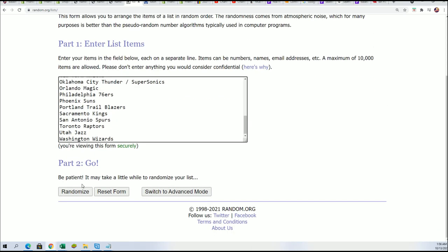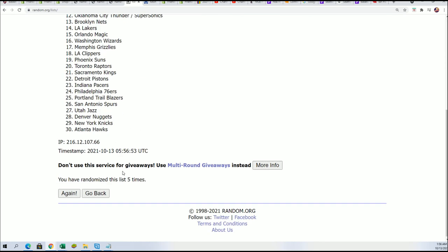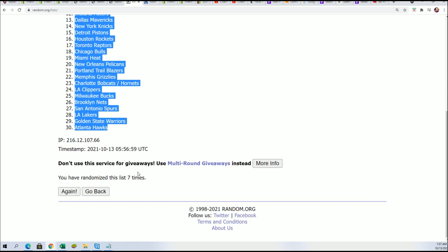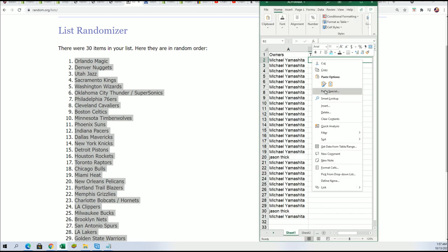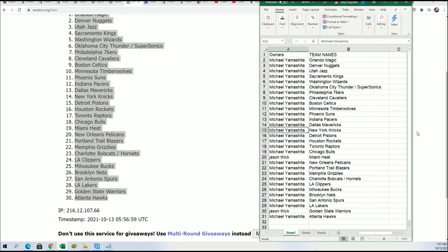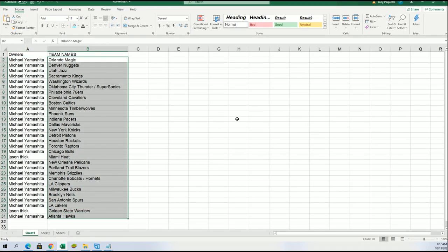Seven times through — lucky number seven. That is our team random done. Everyone's got their teams in the break, and I'm gonna put this in alphabetical order.